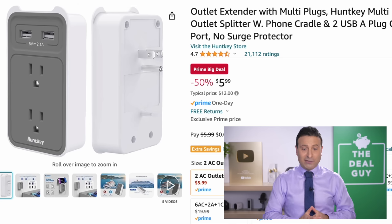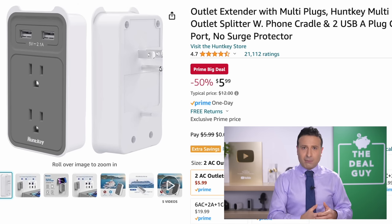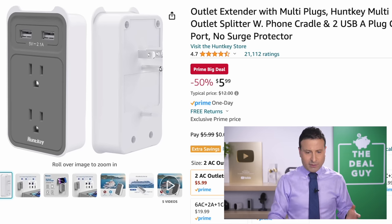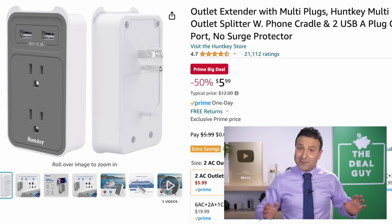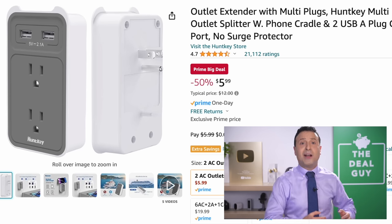The outlet extender at $5.99 takes your mundane outlet and turns it into a more productive multi-USB plug for an office or different areas of your home. If you're trying to set up a charge station on a counter, that's a very good deal. By the way, if you are enjoying this video, feel free to give it a thumbs up or share it with some other Prime Day shoppers.